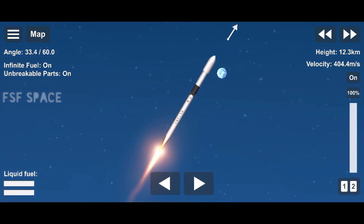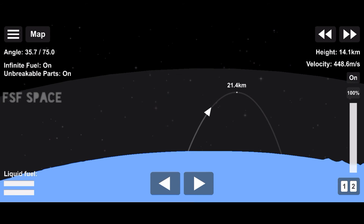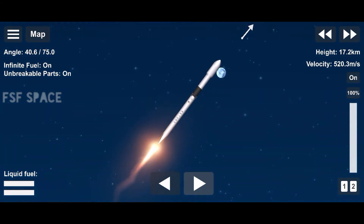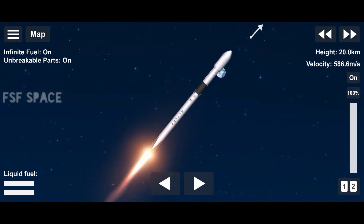In about a minute, we're going to have three events happening back-to-back. First will be main engine cutoff, or as you'll hear it called out, MECO. This is where all nine M1D engines shut off and slow the vehicle down in preparation for the second event, stage separation. This is where the first stage separates from the second stage, with stage one starting to make its way back to Earth for landing.